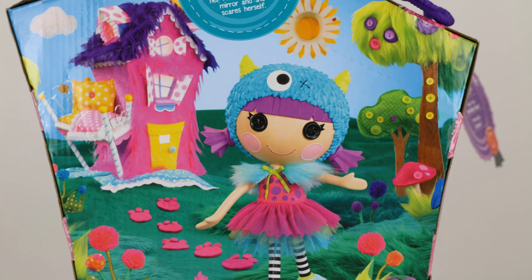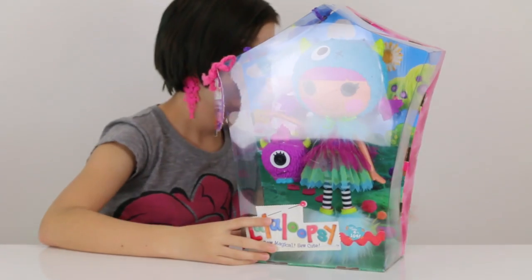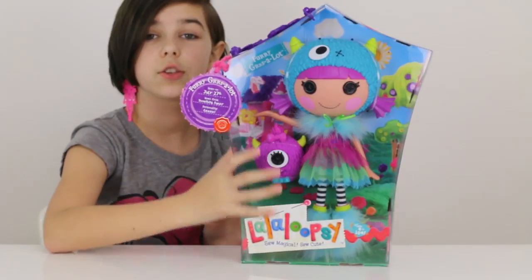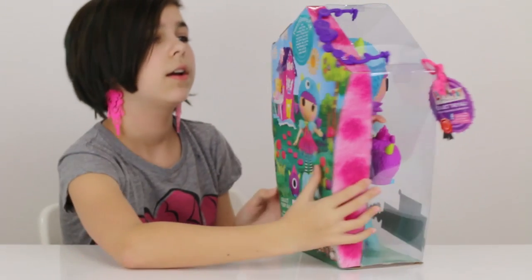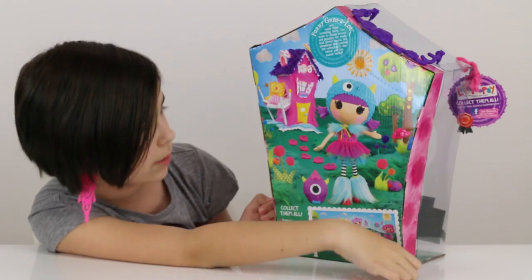I got Furry Gurzelot because she is just adorable. It says on the back: Furry Gurzelot was made from something furry. She loves to stomp around and practice her really loud gurr sound, but sometimes she catches her reflection in the mirror and scares herself. She's really really cute.